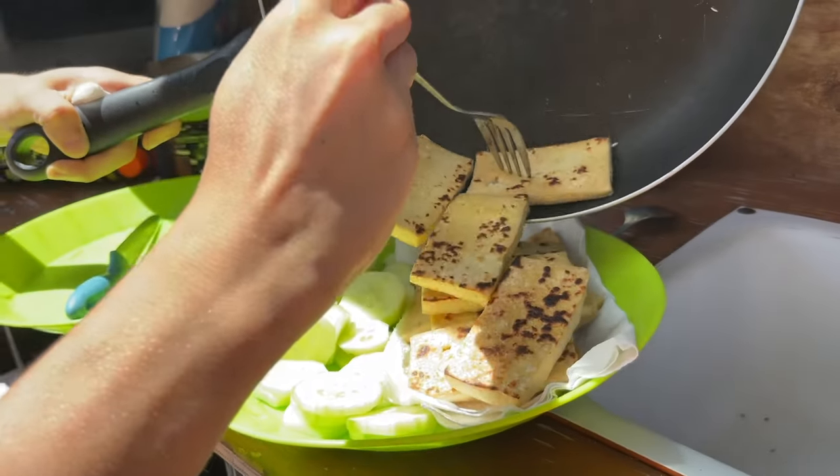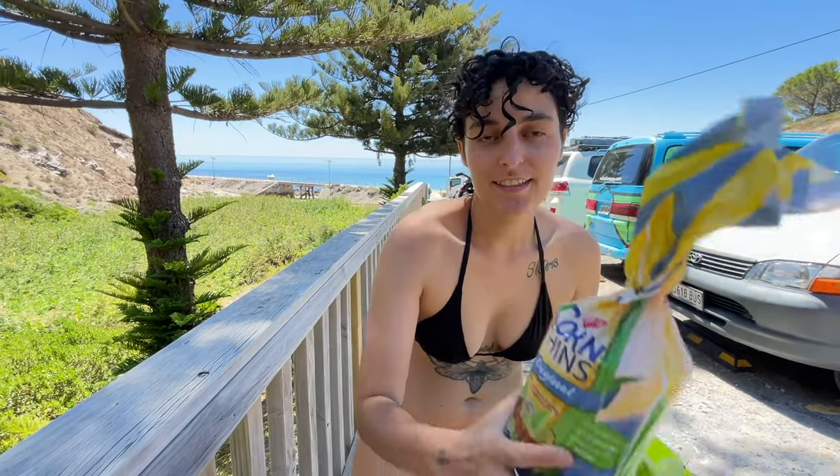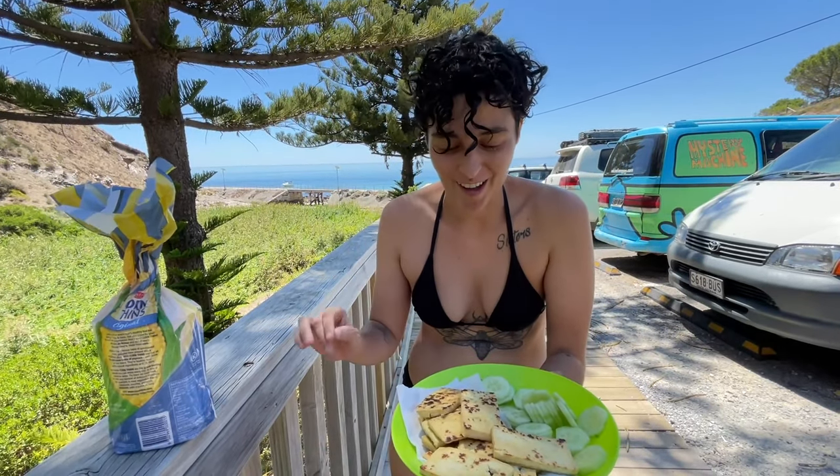Lunch is ready — fried tofu, cucumber and corn cakes. We are eating outside of the van because inside it's so hot.